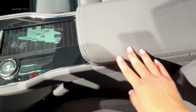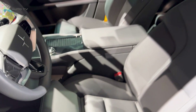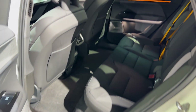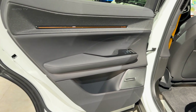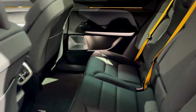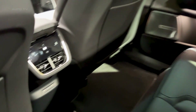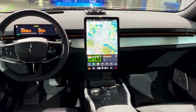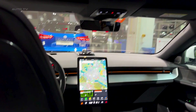Step inside and you get pure Scandinavian minimalism. A massive 14.5-inch vertical touchscreen dominates the dashboard. Google Android Automotive is built right in — not Apple CarPlay running Google Maps, actual Google Maps as the native system. Real-time charging station availability, voice control that actually works, and over-the-air updates that keep improving the car. The Germans are still using systems that feel like they're from 2019. This feels like 2026.